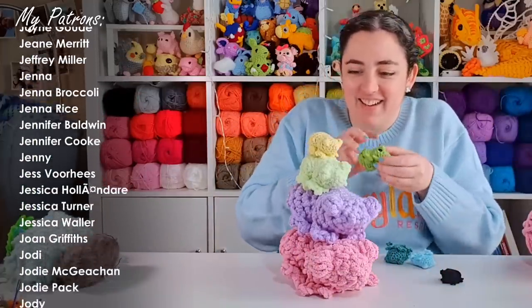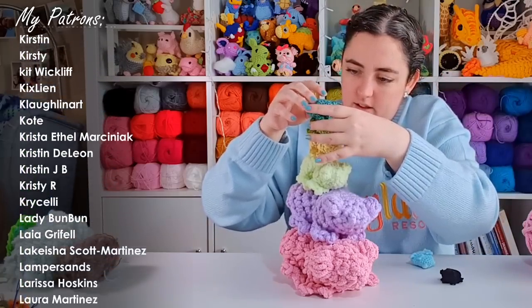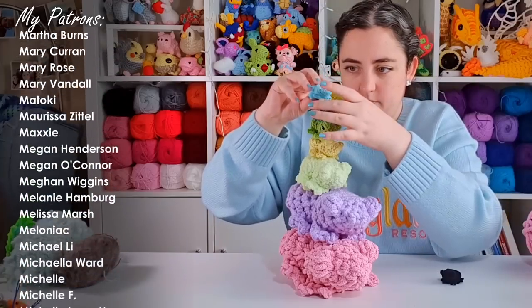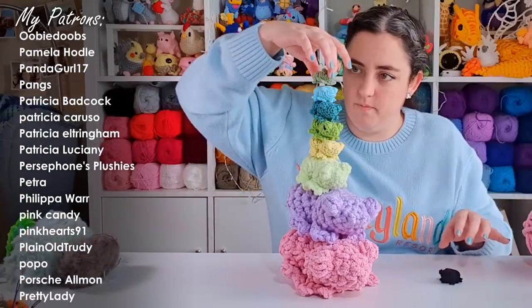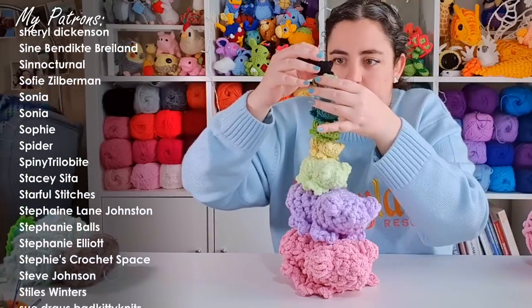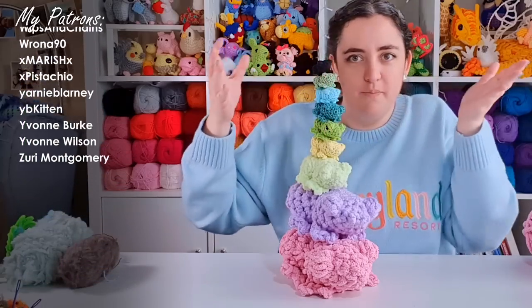Ah, no. Oh my gosh — turd! Oh my gosh! Yay!